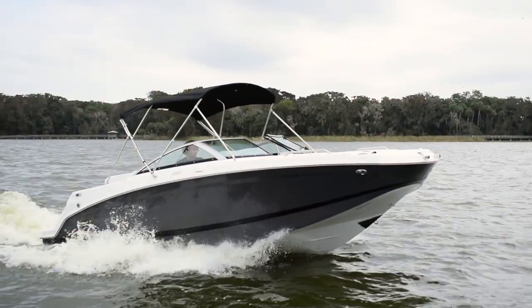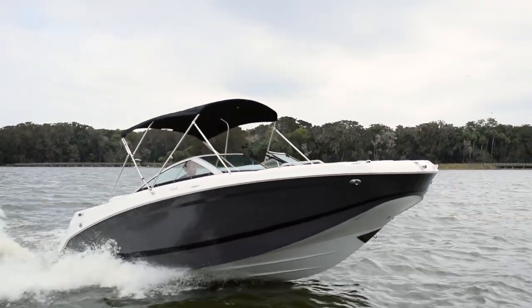Hey guys, welcome to Mount Dora Boating Center. My name is Dustin and we are currently sitting on a 2023 Four Winds HD3. This will be the newest member of our boat share program, and the way that it works is it can be up to four families on a boat.